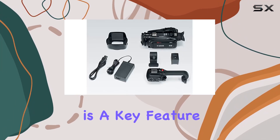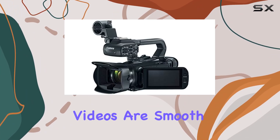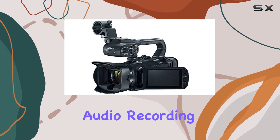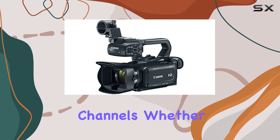Stability is a key feature with the reliable 5-axis image stabilization system, ensuring your recorded videos are smooth and professional. Audio recording is equally sophisticated with two XLR terminals, allowing for recording on two separate channels.